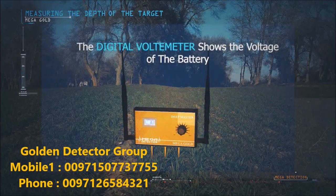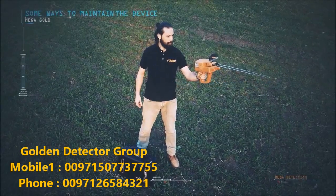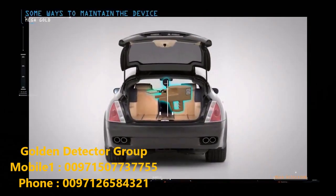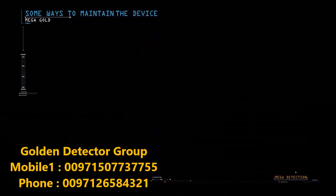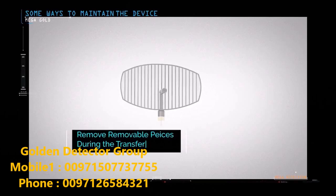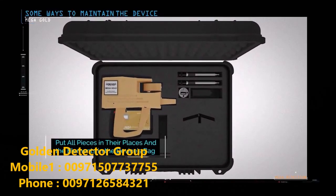The digital voltmeter on the deep master shows the battery voltage. Some ways to maintain the device: protect the detector from high levels of heat and cold; do not place it in the back of a car, under the sun on hot summer days, or outdoors in winter. Remove the device battery if you do not plan to use it for extended periods such as a month or more. Always keep the device clean after each use. During transfer, remove detachable pieces such as search antennas and sensors, and place the device in its bag in the specified place. Pieces should not be placed in other locations.